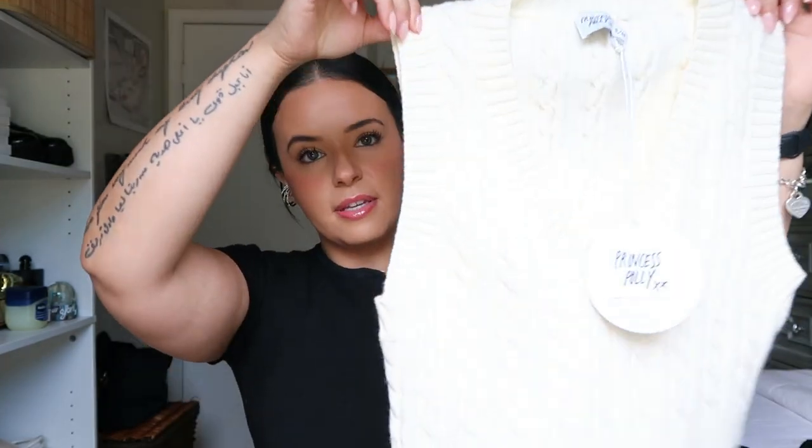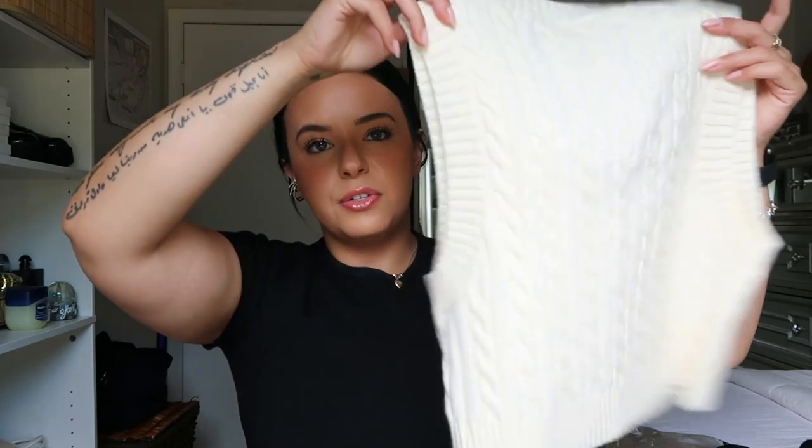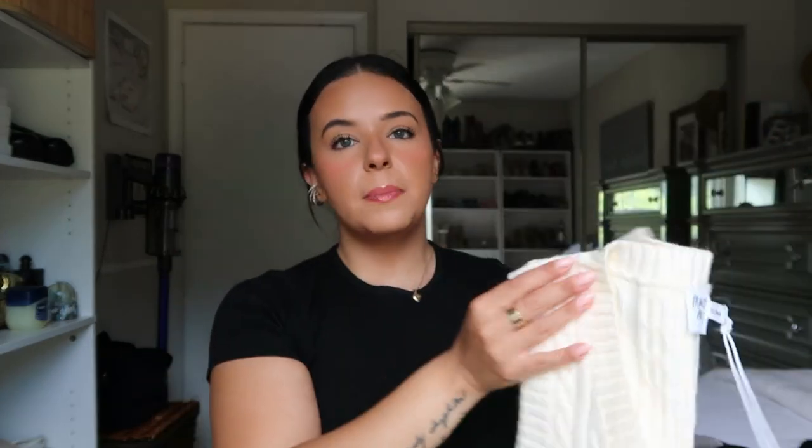Next I picked up this sweater vest from Princess Polly — it's called the Sydney Cropped Sweater Vest in cream, and I got mine in small/medium. This is another amazing piece for transitioning weather if you want to be a little bit warm but not too hot. It's a perfect piece to just throw on with some denim and you're good.